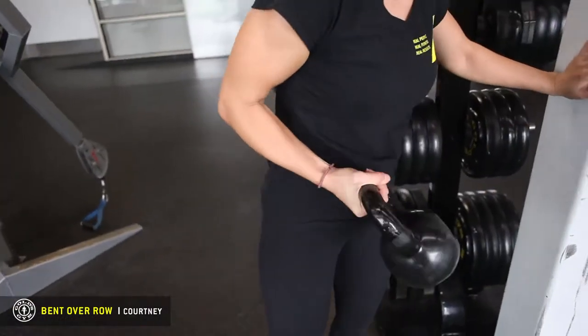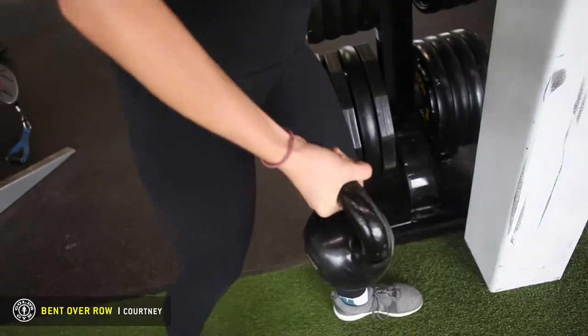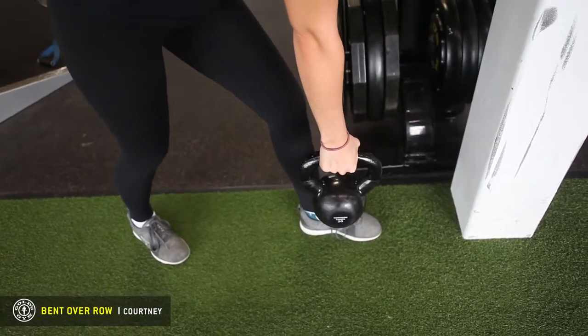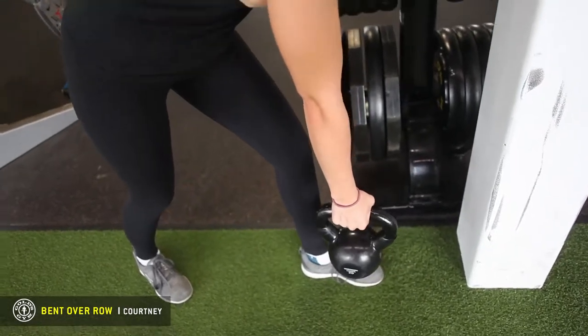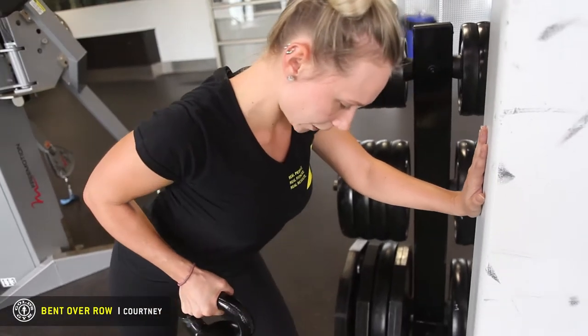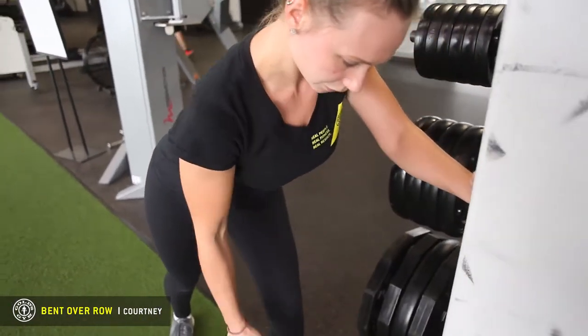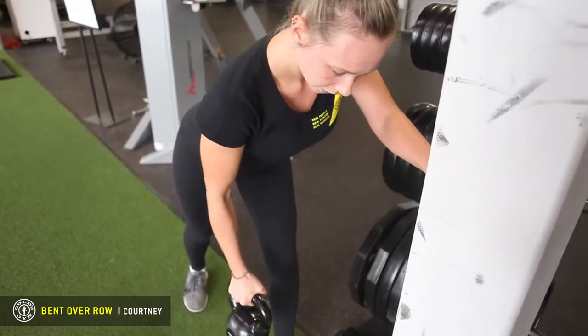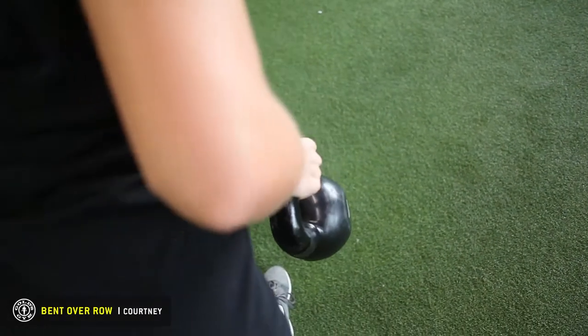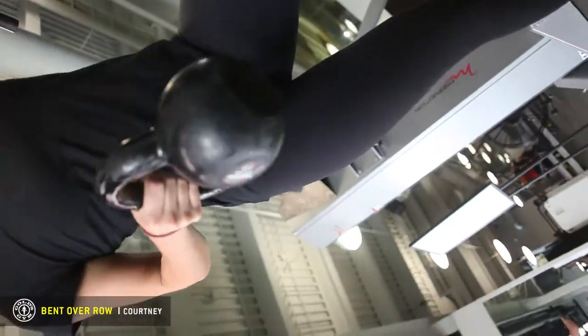Grab your kettlebell or dumbbell, whichever you like. Bring your leg back so you have room for your arm to go down. You want all the power coming from your shoulder blade. When you lift up, breathe out, keep that elbow tight to your body, and squeeze that shoulder blade when you come up. You want to do 12 to 15 of these.